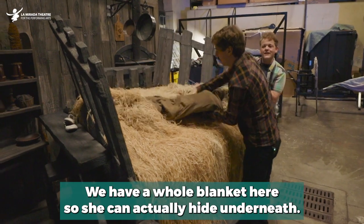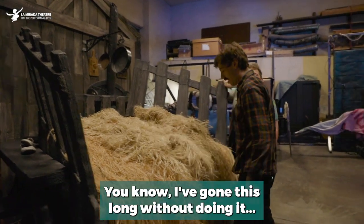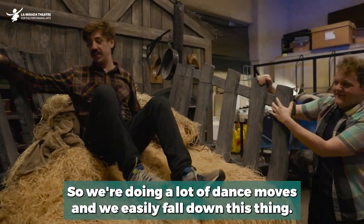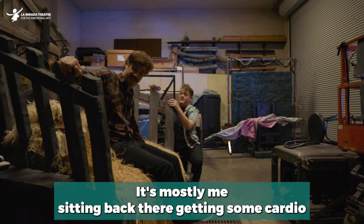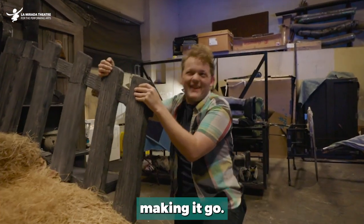We have a whole blanket here so she can actually hide underneath the hay. AJ, why don't you do a demonstration? I've gone this long without doing it. The problem with this is it's very slippery, so we're doing a lot of dance moves and we easily pull down this thing, and it really shakes and bounces. It's mostly me sitting back there getting some cardio in, just jumping up and down the whole time making it go.